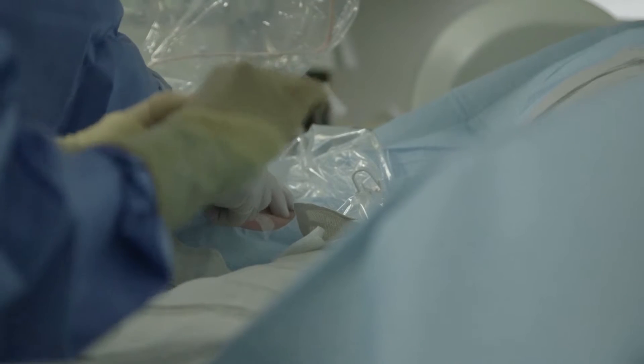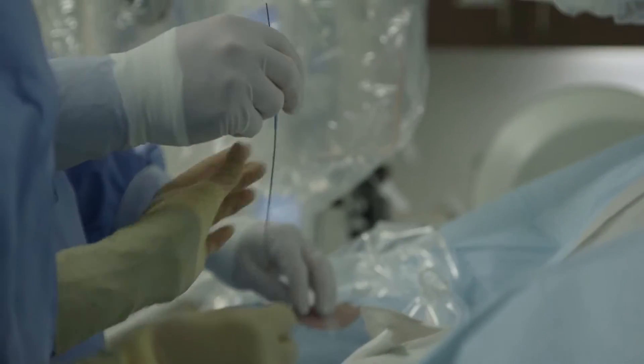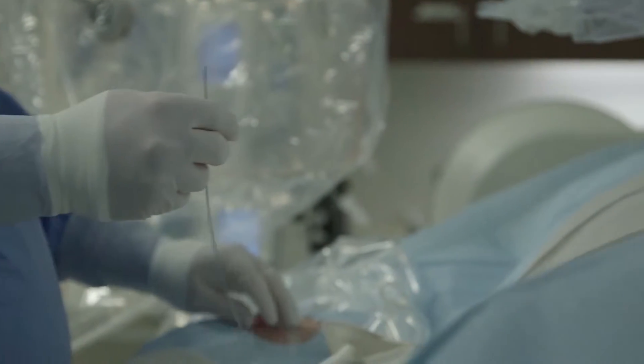We offer the latest in cardiac and vascular procedures, as we perform many of our procedures through the radial artery, which is located in the wrist. In addition to the cardiac cath procedures, we also insert pacemakers and defibrillators.